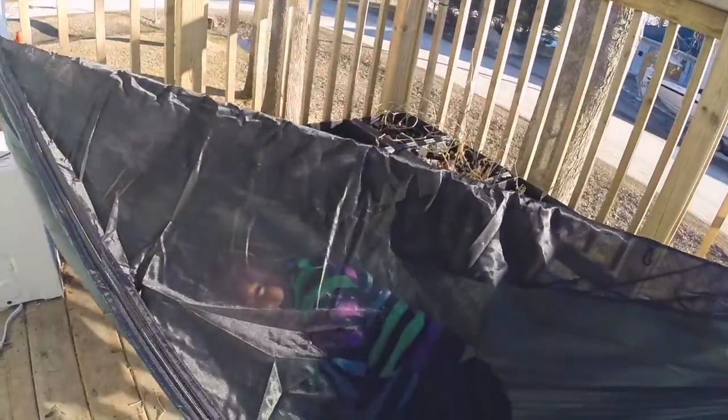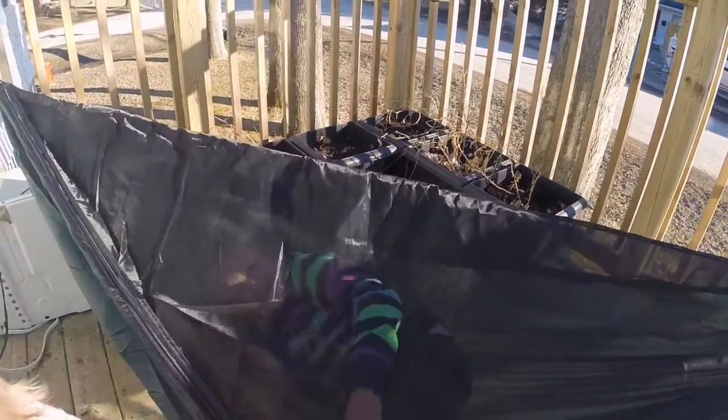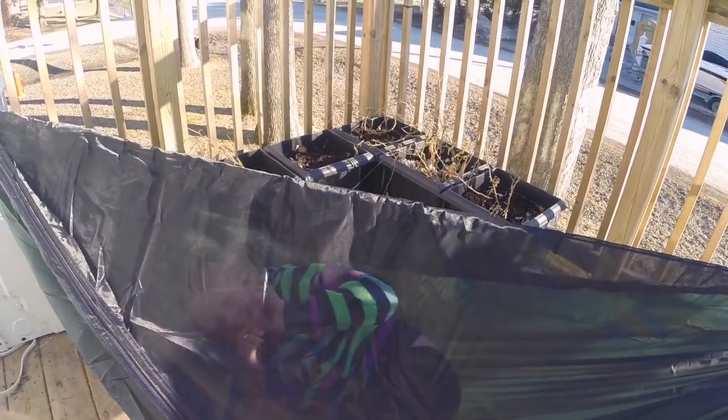Abney's inside the hammock right now. What do you think of it, Abney? Good. Is it comfy? Is it comfy in there? Yeah. Do you like it better than the big one or do you like this one? This one. Really? And no bugs can get you. That's a pretty cool design.